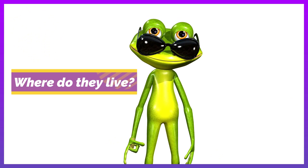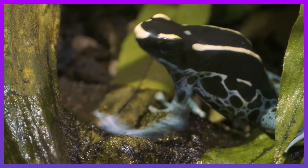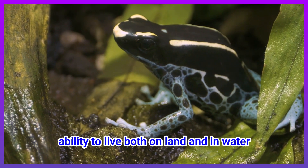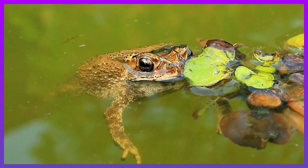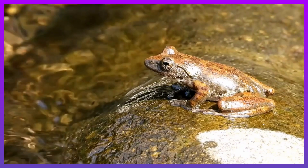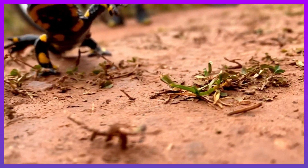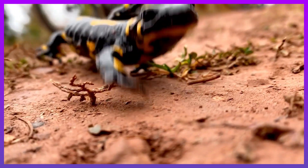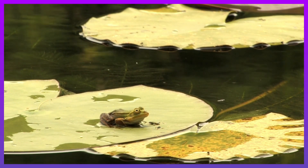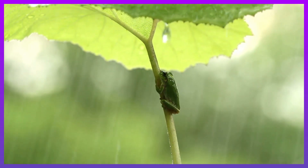Where do they live? Amphibians are best known for their ability to live both on land and in the water. They have adapted to live in a number of different habitats including streams, forests, swamps, ponds, rainforests, and lakes.